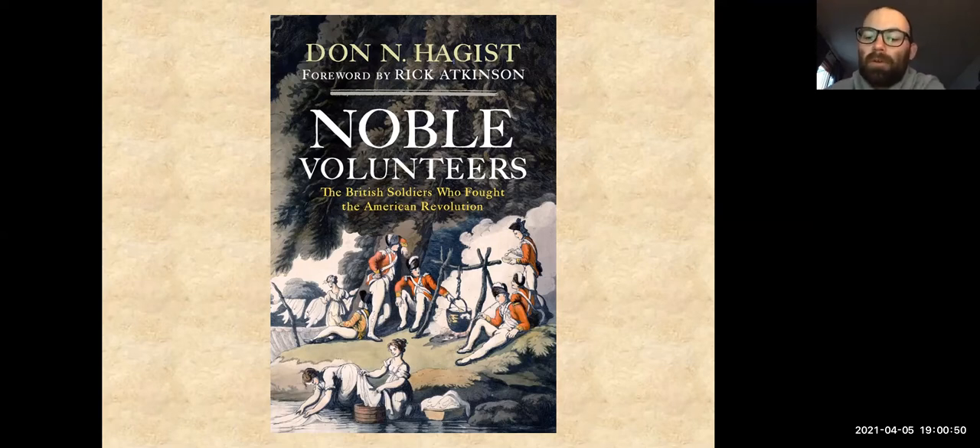Before we begin, just a few things to note. Please let me know if there are any technical issues that I can try to resolve — you can send those to me in the chat. You can also send any questions or comments via the chat and we will address them at the end. This program is made possible by the generous donors to the Cary Library Foundation.